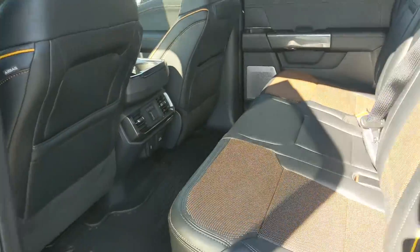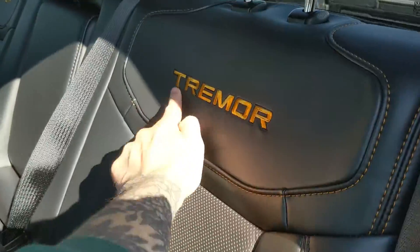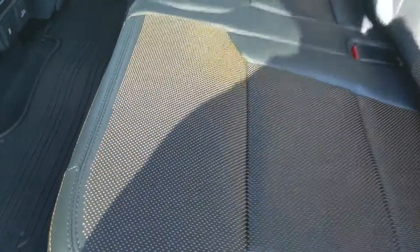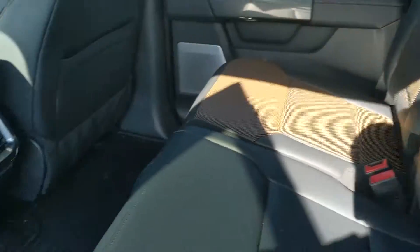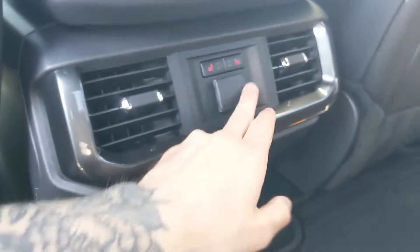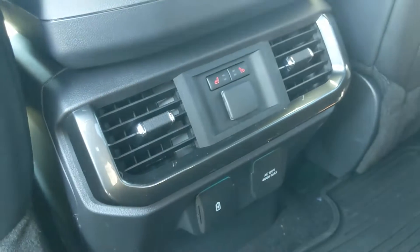Looking into the back seat, we have comfortable seating for three with a full leather interior, also with the Tremor branding. The seat bottoms can be lifted up and out of the way to accommodate cargo. In the middle you have fold-out armrests with two cup holders, as well as two more cup holders in the middle, with a 12 volt, USB, and USB-C, a 120 volt power outlet, and heated rear seats.